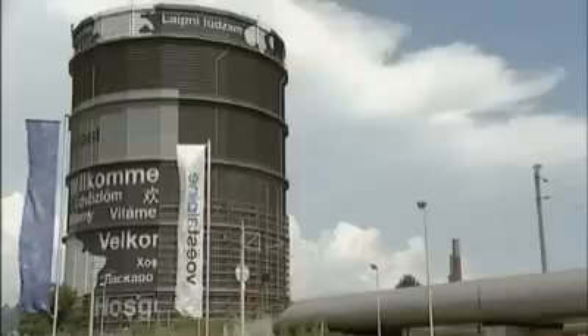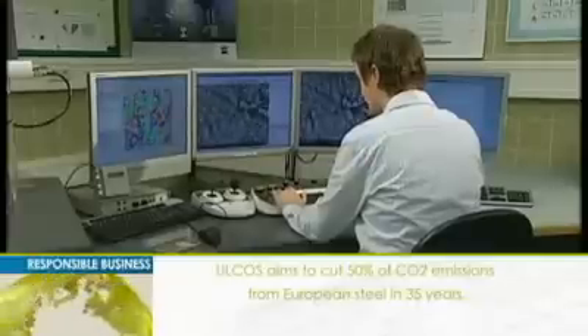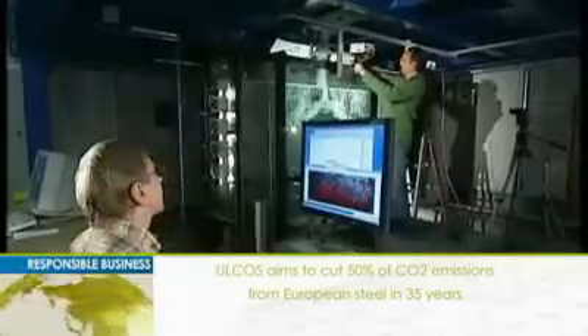Voestalpine is one of eight key members of the ULCOS network, or Ultra-Low CO2 Steelmaking. ULCOS is a joint effort by all large European steel companies to reduce long-term CO2 emissions by 50 percent over the next 35 years.